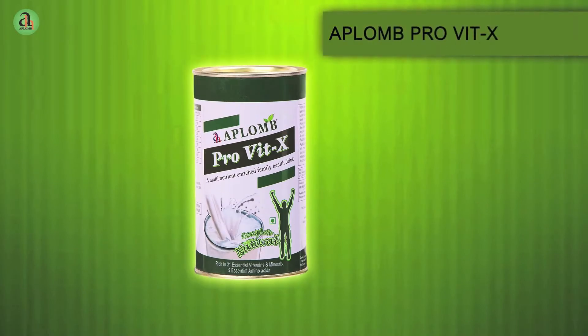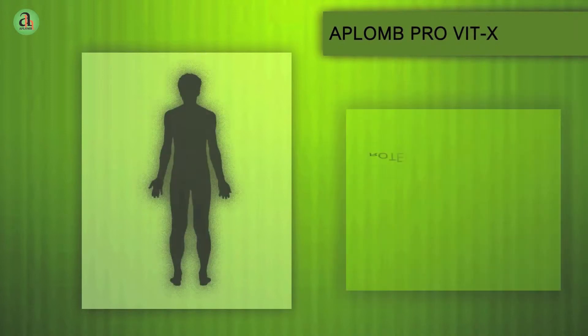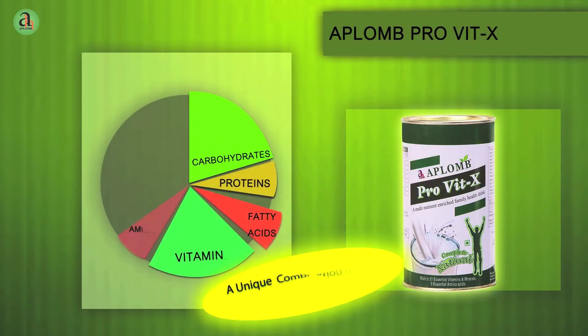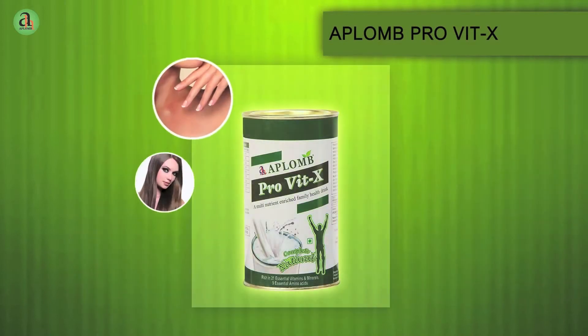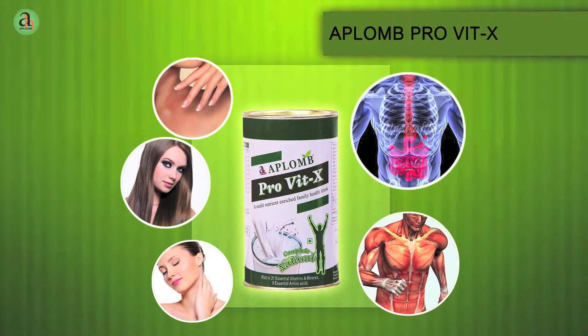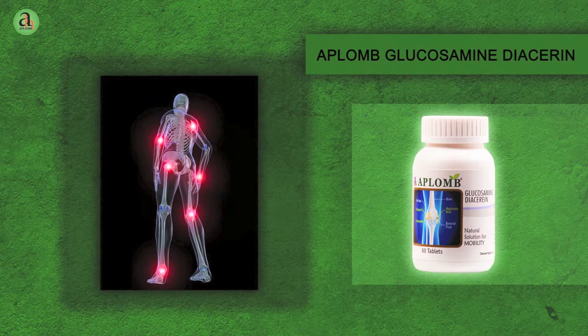Aplomb Pro Vit-X — Aplomb Protein Vitamin X is the perfect health drink, aiding complete body growth and balanced nutrition. Protein accounts for around 17% of your total body weight and is vital for the healthy growth, development and repair of virtually all cells in the human body, from nails and hair to skin, organs, tissues and ligaments.